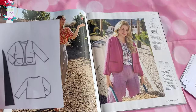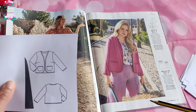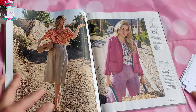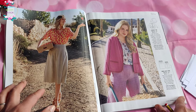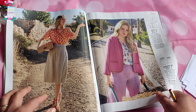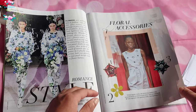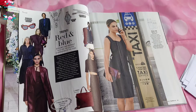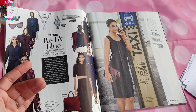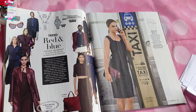Then we have the cardigan jacket that doesn't have any fastenings — just perfect for spring as a layer, with some tiny little pockets. They've made it in a very interesting gauze-like fabric — it looks like a quilted gauze — very pretty with the pink and pink trims. And apparently floral accessories are in season, though I always love flowers and think flowers should be in season all the time.